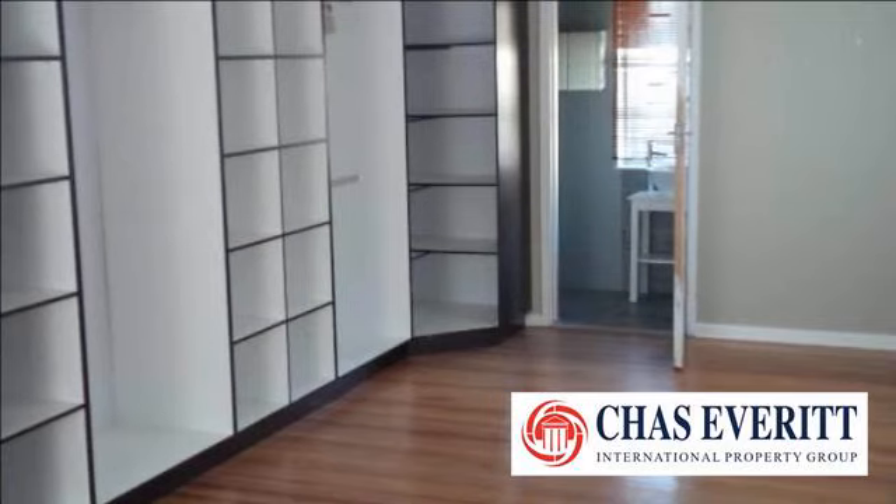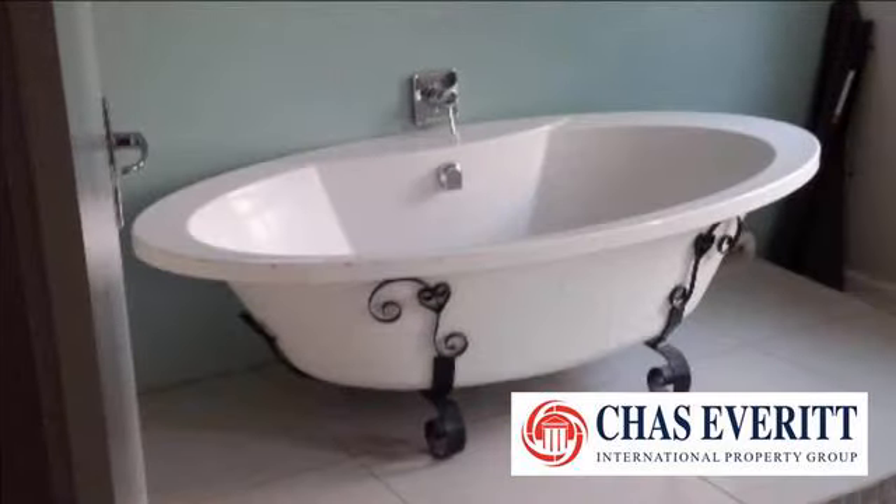There is a very spacious, open-plan living area and a kitchen that has lots of built-in cupboards and is also very modern.